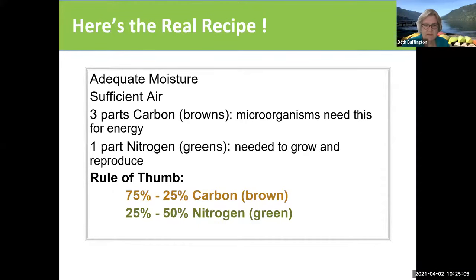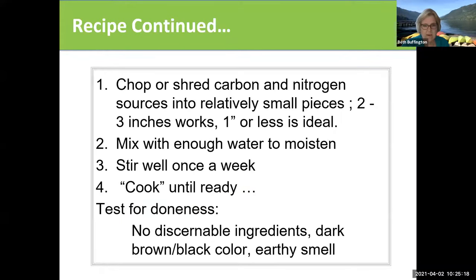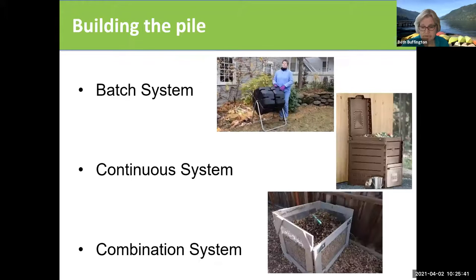The real recipe is this: you put three parts of browns, you add one part of nitrogen — so it's 75-25. You chop and shred it; the smaller the pieces, the faster it's going to work. You're going to mix with enough water to moisten it, stir it well once a week, and test for doneness. When it's done, it looks like earth and has an earthy smell.